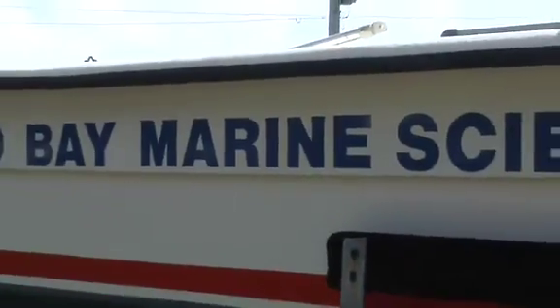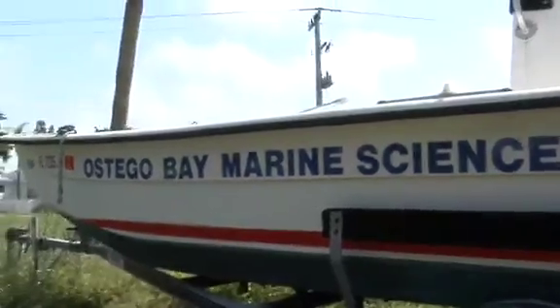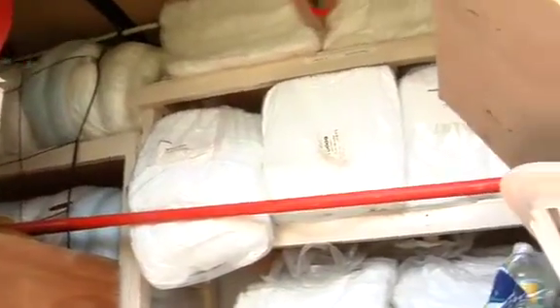We've been training people since 1993 to be hazardous material technicians and oil spill first responders, which is a 24-hour course. The co-op itself has two boats, and we have two response trailers that are ready to go, full of equipment, and we have a land storage locker full of equipment. All our equipment is more for in-water spills.